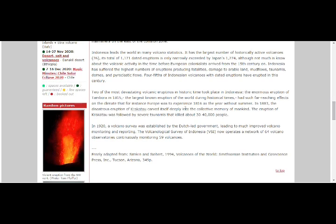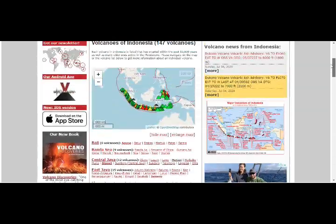Indonesia has a total of 1,171 dated eruptions, only narrowly exceeded by Japan's 1,274. Two of the most devastating volcanic eruptions occurred here: the enormous eruption of Tambora in 1815 — the largest known eruption in historic times — had such far-reaching effects on climate that Europe experienced the 1816 'Year Without a Summer.' Then in 1883, the disastrous eruption of Krakatoa was followed by severe tsunamis. In 1920, a volcanic survey established by the Dutch-led government led to much improved volcano monitoring.